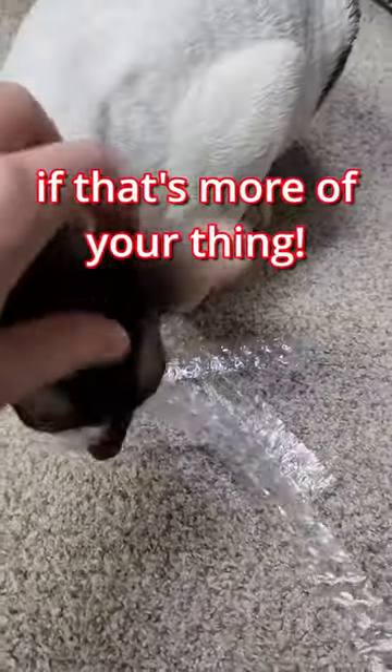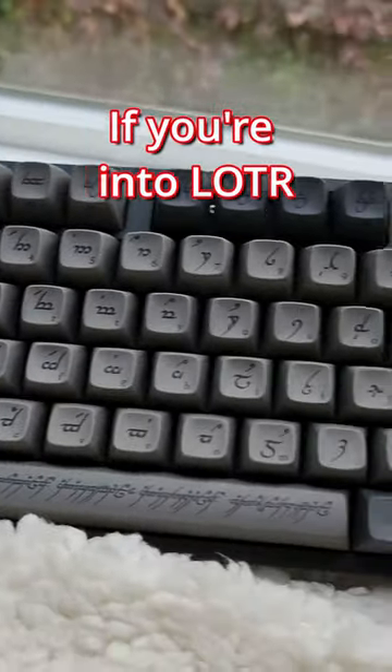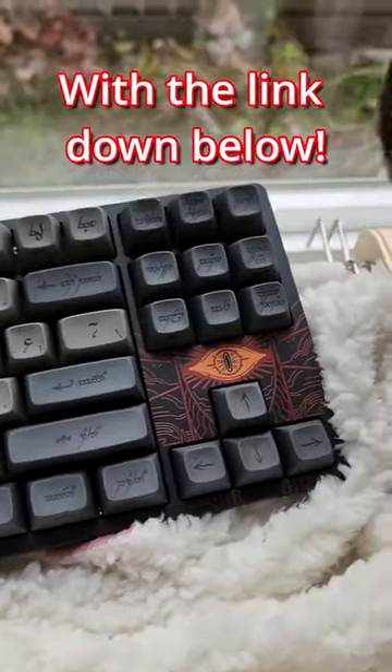They also come in just keycaps, if that's more of your thing. Hey! If you're into Lord of the Rings, check these out with the link down below.